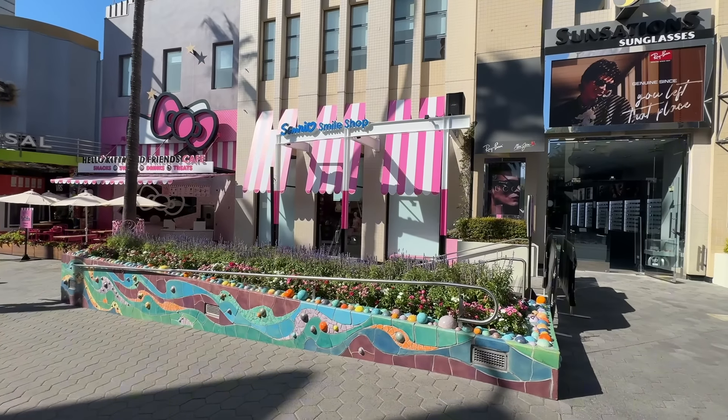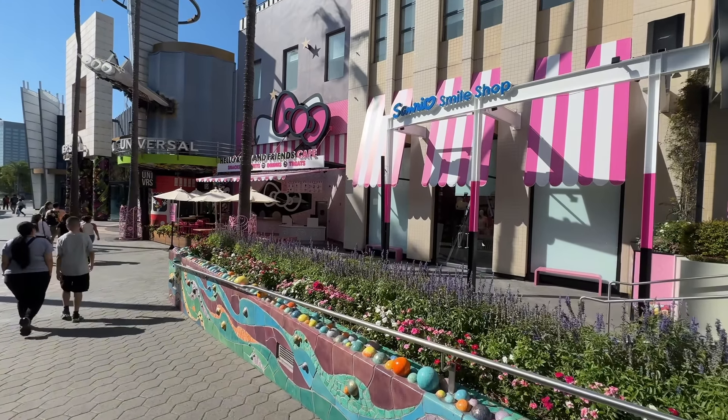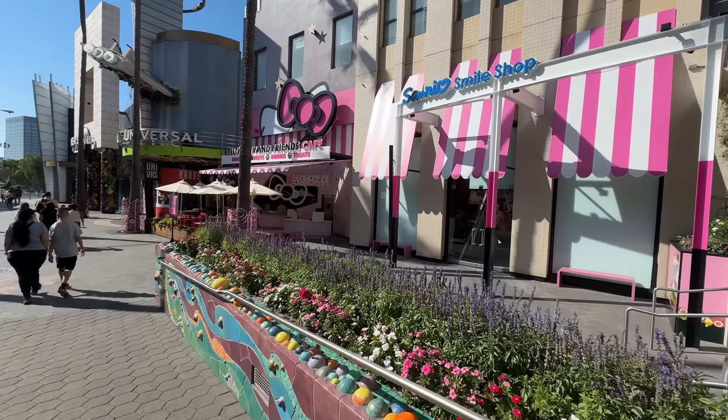Good afternoon and welcome back to Universal Studios Hollywood. Today we're starting our video over here in CityWalk because we have a big update. They just dropped the wall surrounding the shop and the Hello Kitty Cafe, and we can actually get a view of the menu and some of the offerings inside the shop.